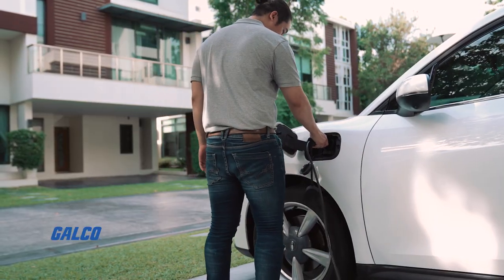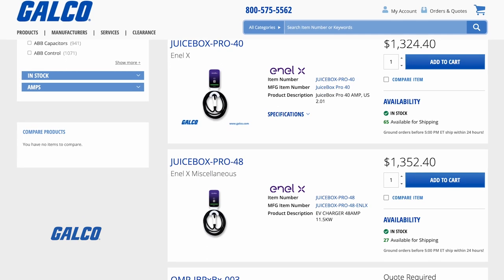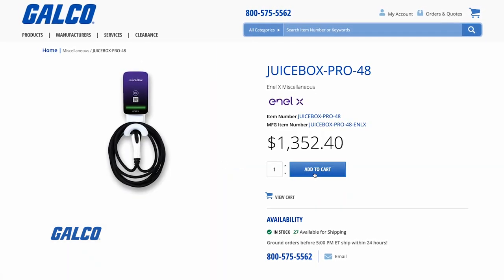If you're looking to reliably charge your EV at home, shop our in-stock selection of JuiceBox EV chargers from ENELX at galco.com.